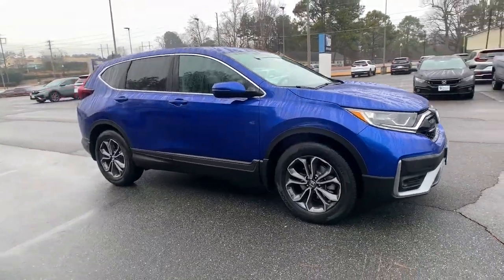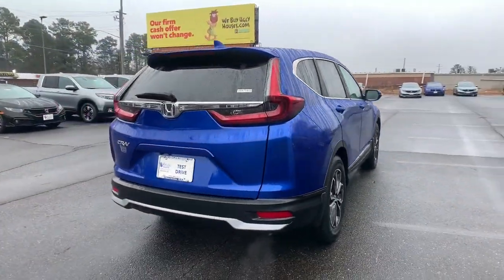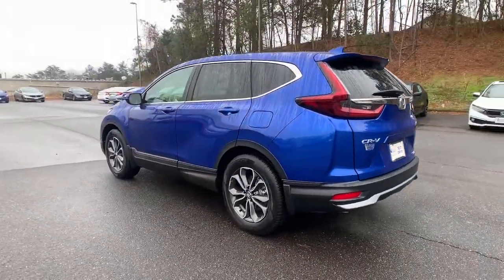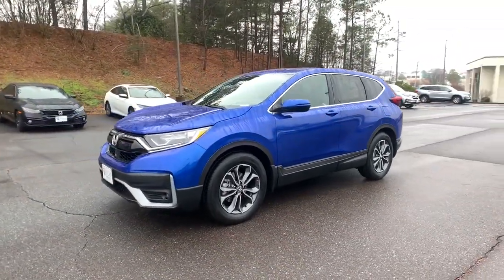You just found the 2021 Honda CR-V. Take a closer look at this stylish and up-for-anything CR-V. Its innovative design, premium feel, all-weather capability, and advanced safety and connectivity technology sets the standard for small SUVs and crossovers.